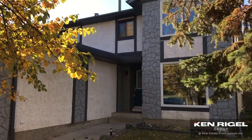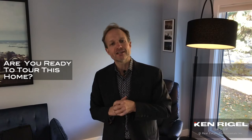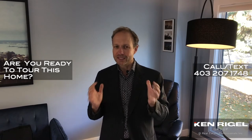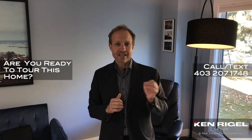We're at 151 Millrise Drive Southwest and we would love to show you this house — in person or on a virtual tour. Just call or text us anytime at 403-207-1748. We would love to walk you through, and you can find all the details on our website at krgroup.ca.